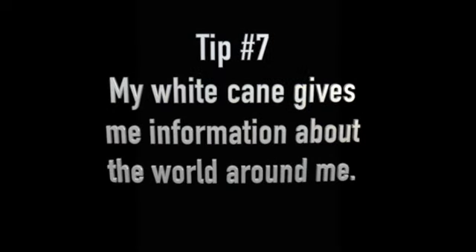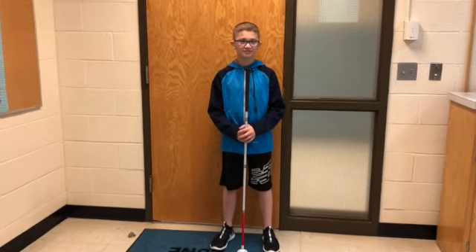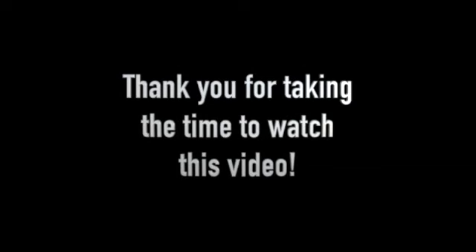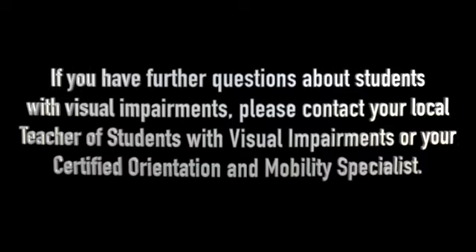Tip number seven: my white cane gives me information about the world around me. Please remember this is a white cane, not a stick. Thank you for taking the time to watch this video. If you have further questions about students with visual impairments, please contact your local teacher of students with visual impairments or your certified orientation and mobility specialist.